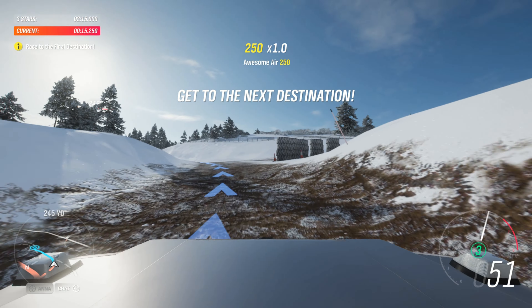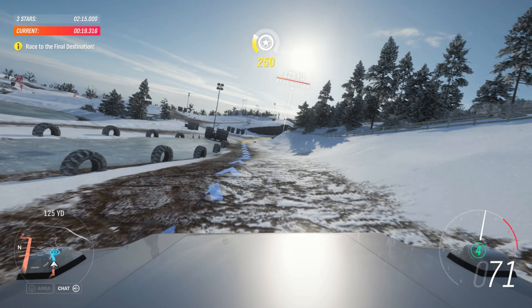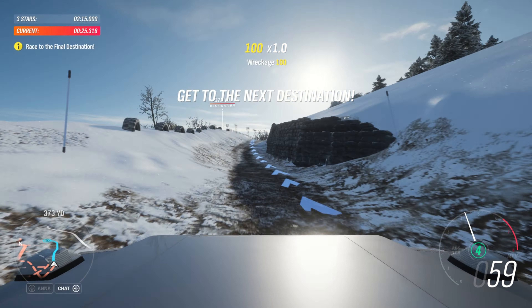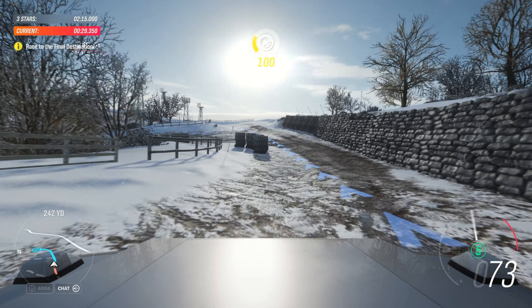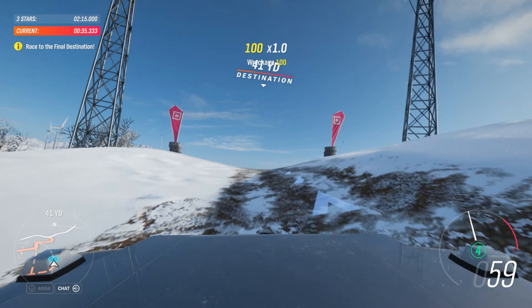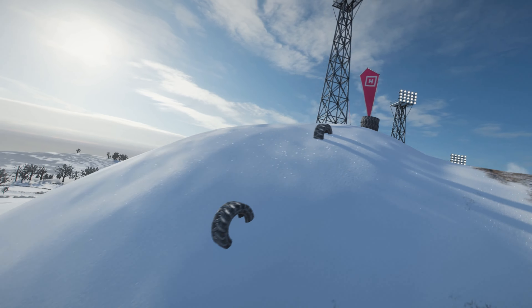Someone call air traffic control. I'm pretty sure you need a special license to fly one of these. With all of the wheels comes all of the grip. The 6x6 turns mountains into motorways.